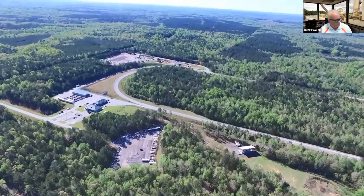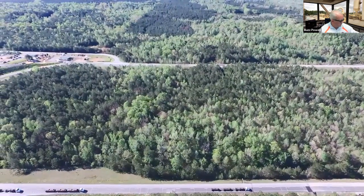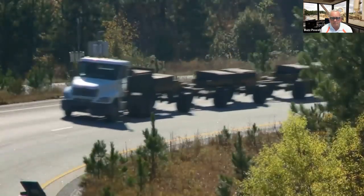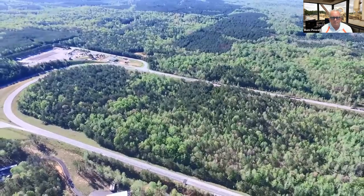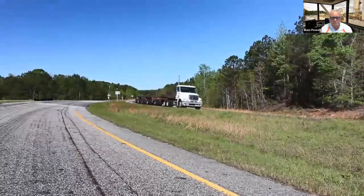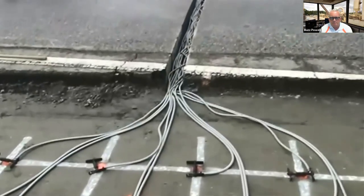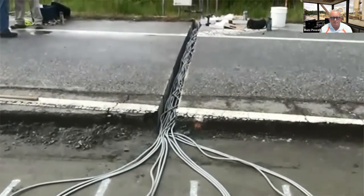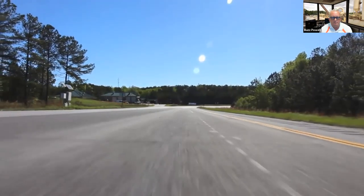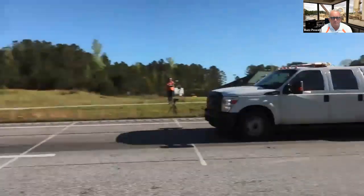The NCAT Test Track is the only facility that combines real-world pavement construction with accelerated loading using heavy truck traffic. Highway agencies and industry sponsors fund research on the 1.7-mile oval, where our fleet applies over a decade of interstate-type traffic in only two years. Structural test sections have embedded strain and pressure sensors to measure pavement response to loads for validation of mechanistic empirical design procedures. Performance is monitored on a continuous basis to evaluate rutting, cracking, texture, friction, and noise.